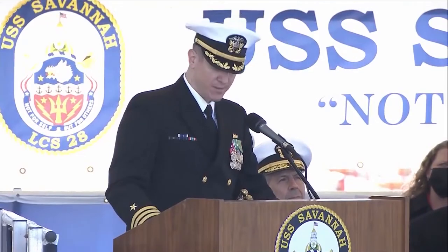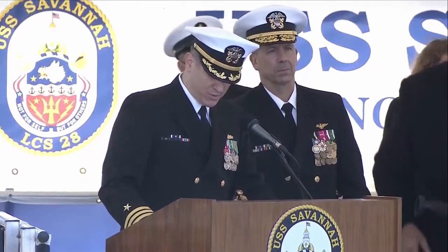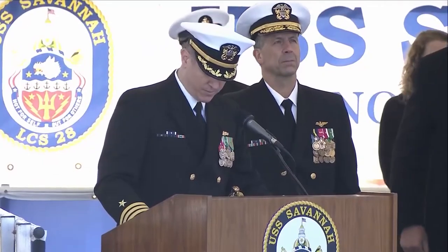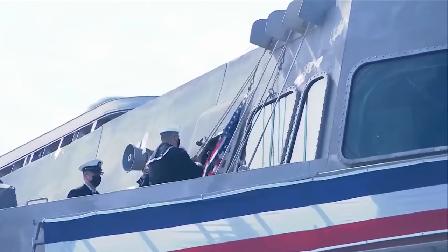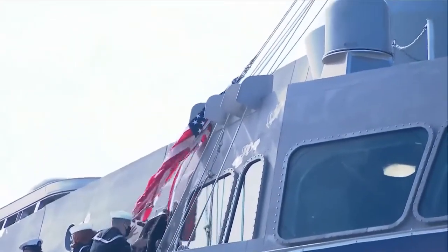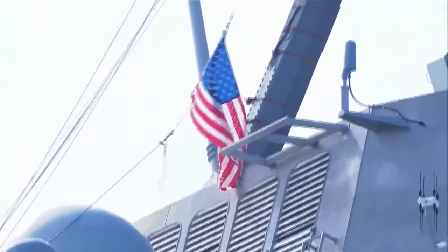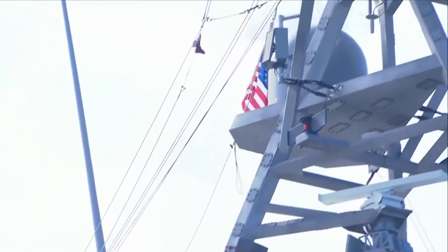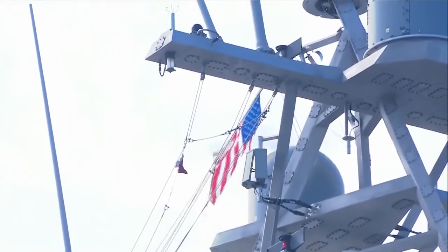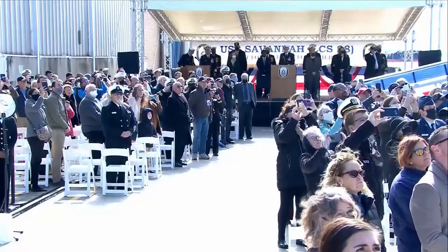Ladies and gentlemen, please rise. I direct your attention to the ship's mast as we hoist the colors and commission pennant. Quartermaster, hoist the colors and commission pennant. Aye, aye, sir. Captain, the colors and commission pennant are flying proudly over USS Savannah.